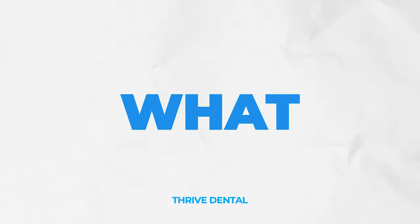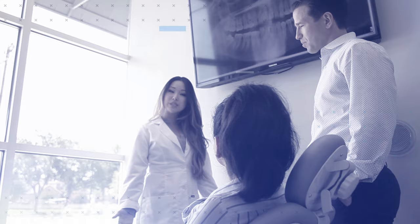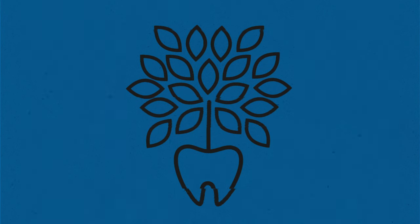Hey guys, Dr. Nate here at Thrive Dental and Orthodontics. I want to talk to you about what I, an orthodontist, do on your first appointment. How do we get better, more informed patients and run successful businesses? My weekly videos will give you the answers. Welcome to the Thrive Dental and Orthodontics channel.